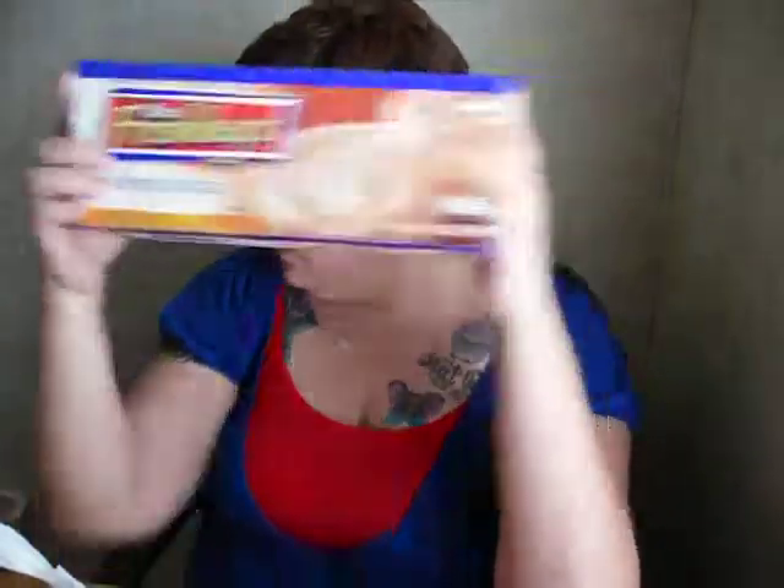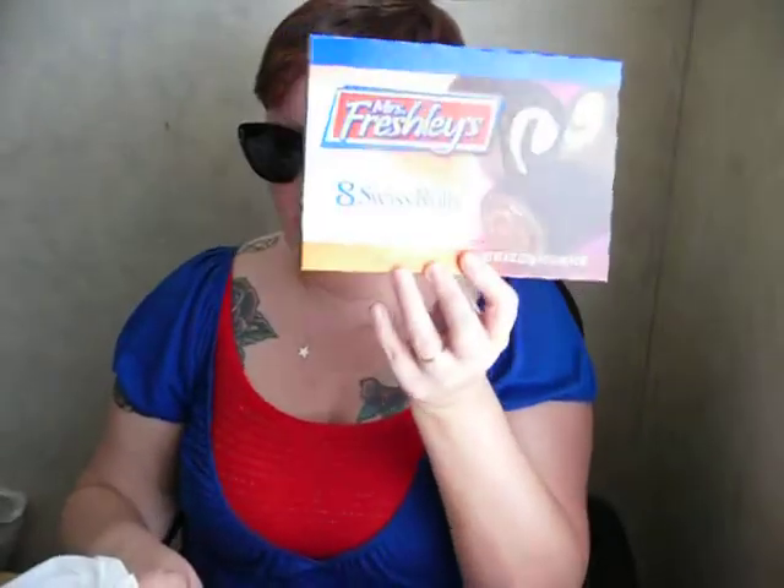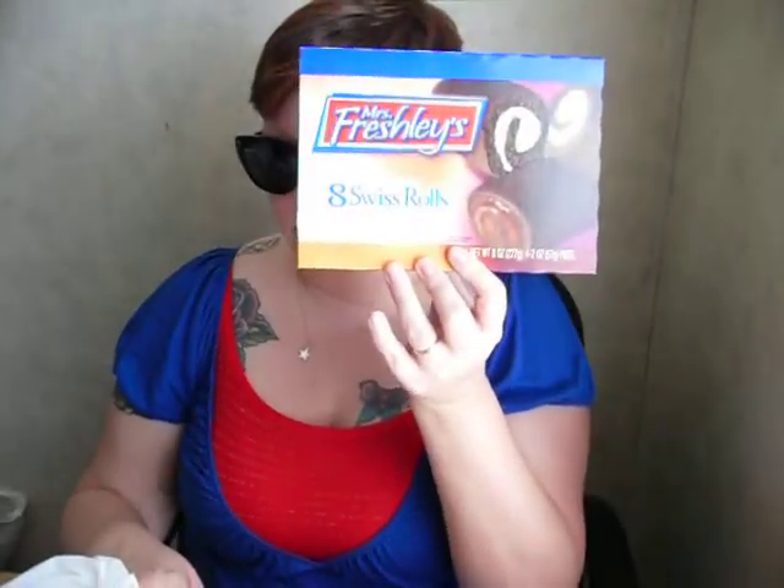We got some Miss Freshly Honey Buns — Darren wasn't going to get those but I convinced him. I also picked up Miss Freshly's cream-filled Swiss Rolls. You guys are probably thinking all we eat is junk food — it's not true, we just eat a lot of it.